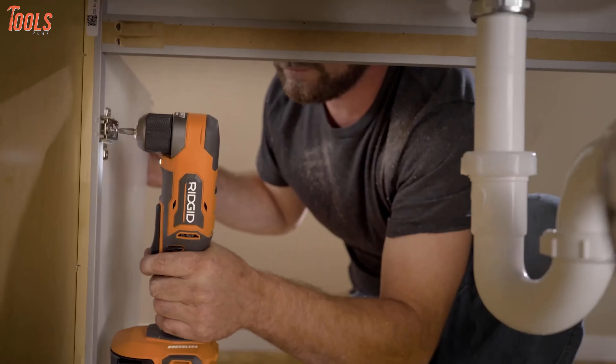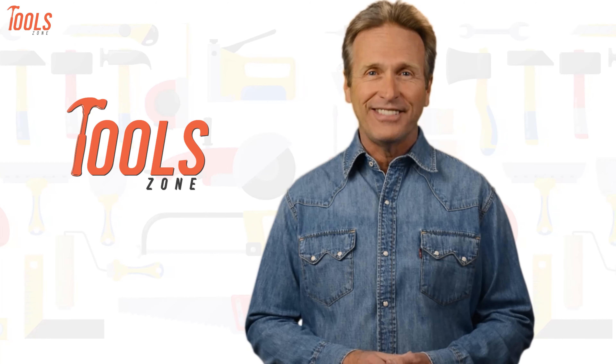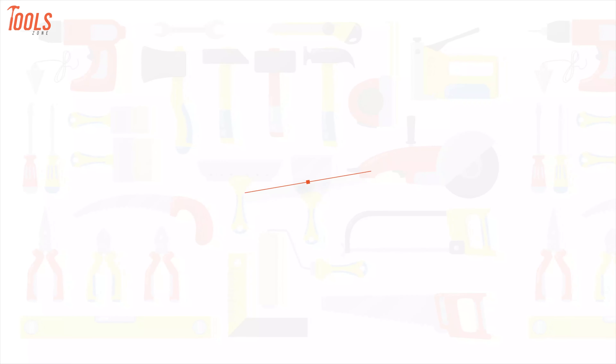In today's video, we will show you the top 7 best Ridgid power tools which convey some unique technologies and are worth every penny. ToolZone is where we test all sorts of gear to offer the most unbiased reviews you'll find anywhere, so that you can make well-informed purchase decisions while avoiding getting ripped off.